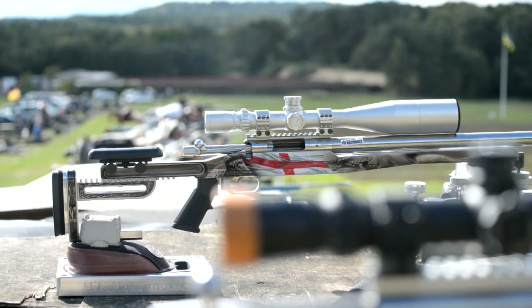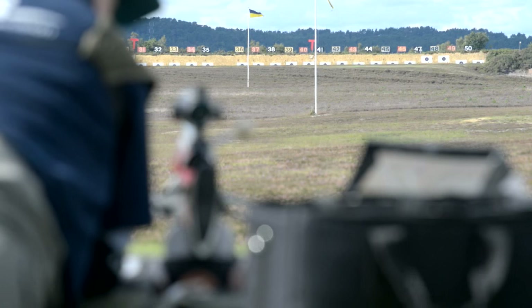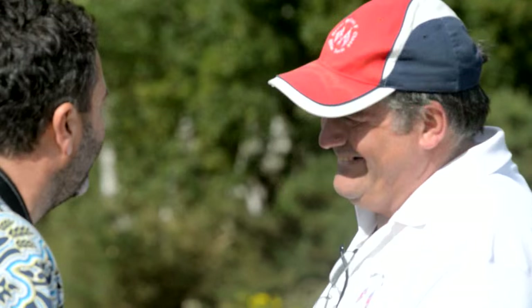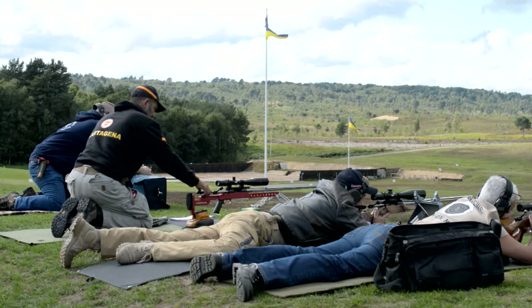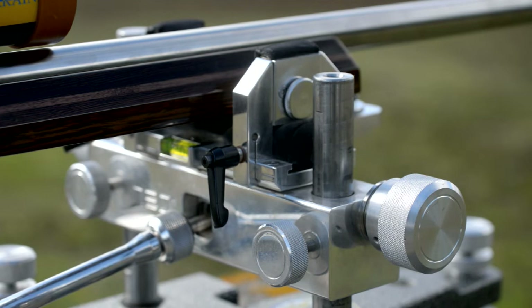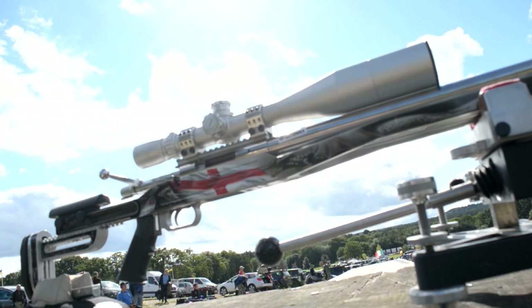This is the Formula One of target shooting, pushing the boundaries of performance of rifle and bullet, optics and shooter. This is the 2015 F-Class European Championships taking place this year at Bisley. Way back here, a thousand yards from the target, it's all about precision — precision engineering and precision shooting with a sprinkle of luck and a dash of bling to add colour and a little national symbolism to what is a very friendly gathering.